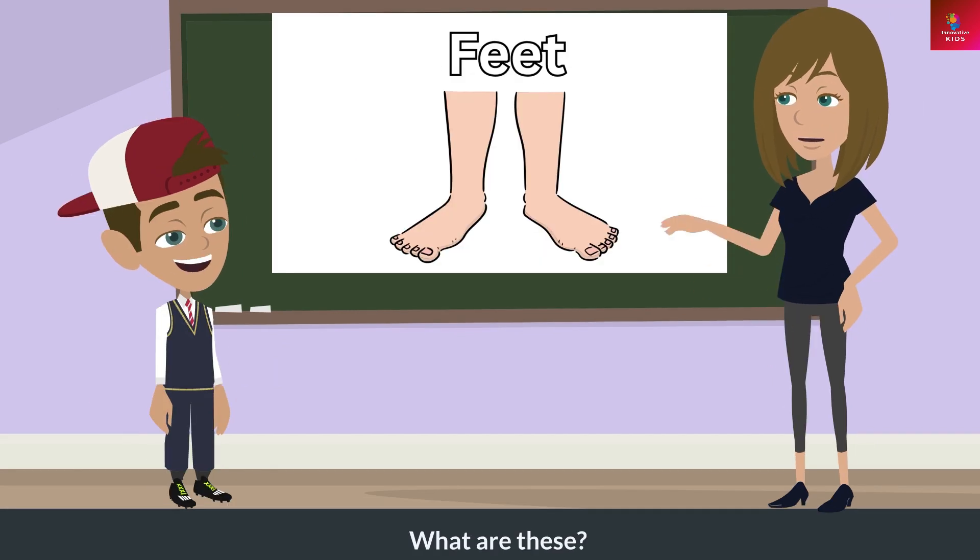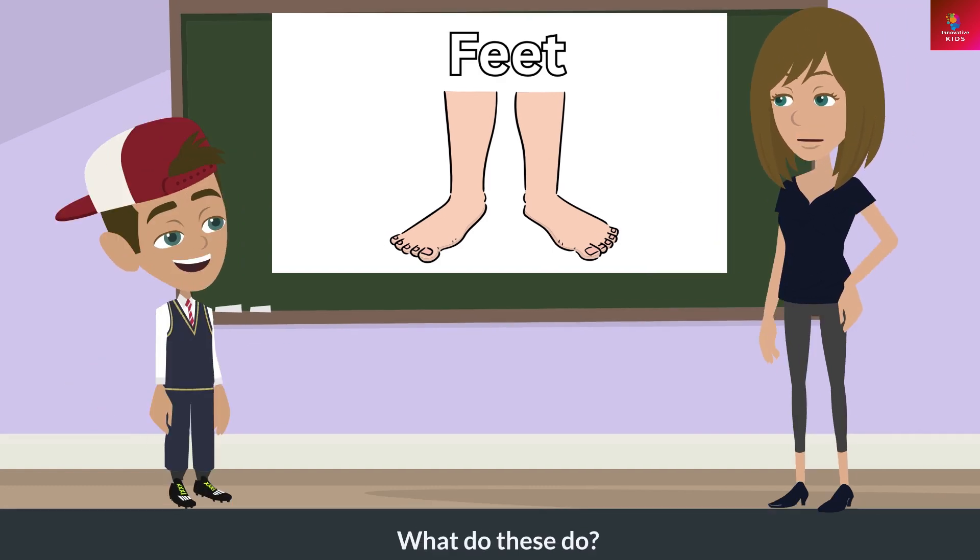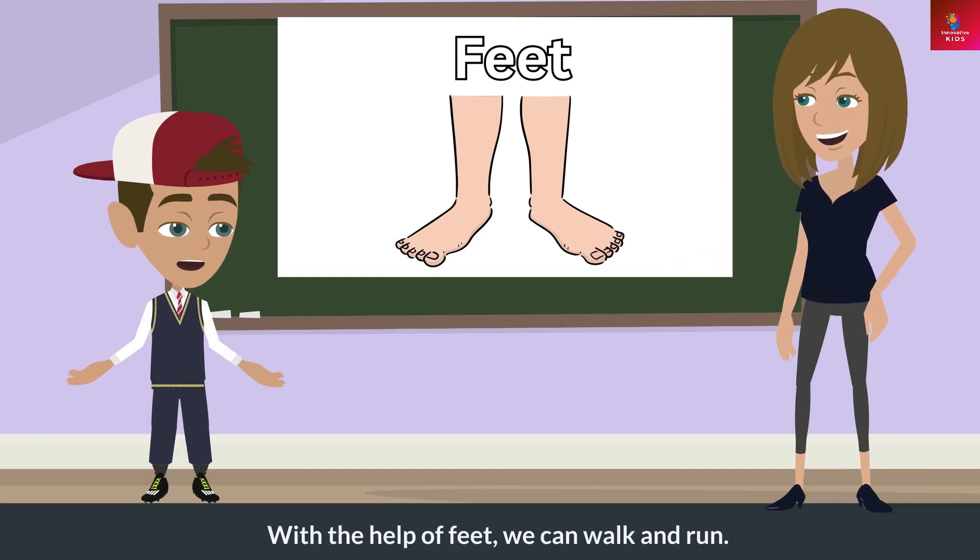What are these? These are feet. What do these do? With the help of feet, we can walk and run.